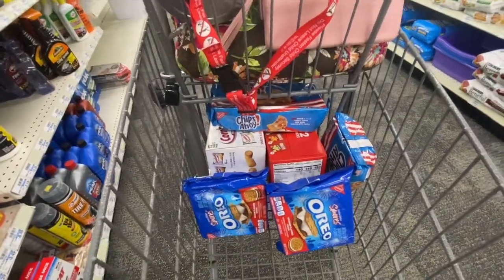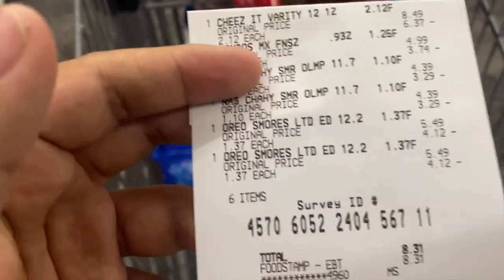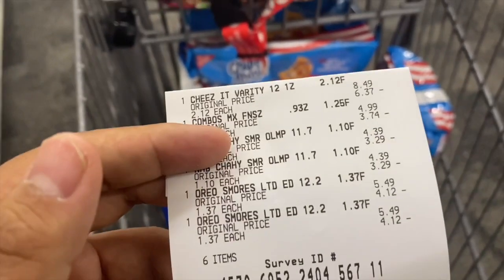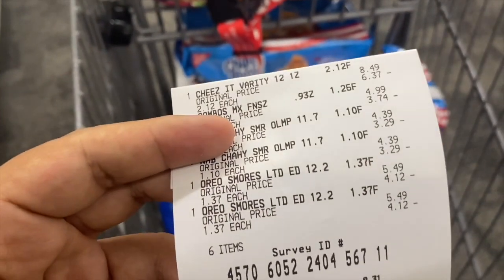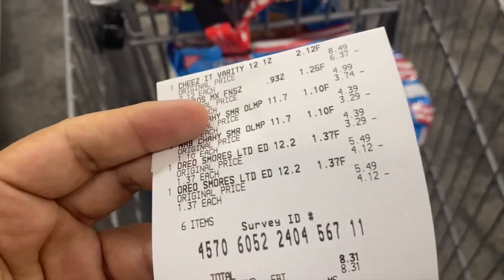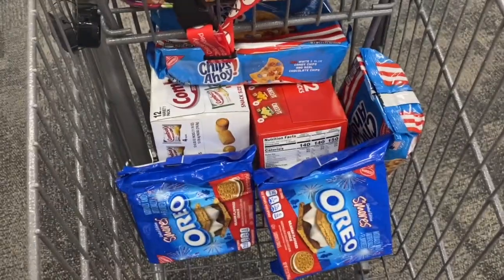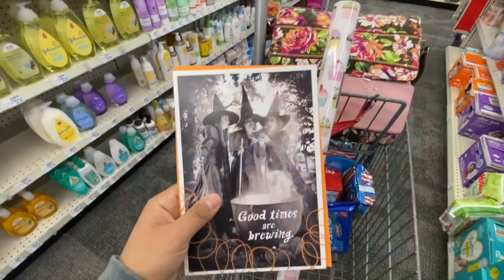I'm done checking out with these items. Here's my receipt — the clearance price came through correctly, but the $12/$8 CRT didn't work because it was expired. It expired on 9/26, which is way past the two-day honor system they have here, so I couldn't use it. But I went ahead and got the stuff anyway because I felt like these were good buys.